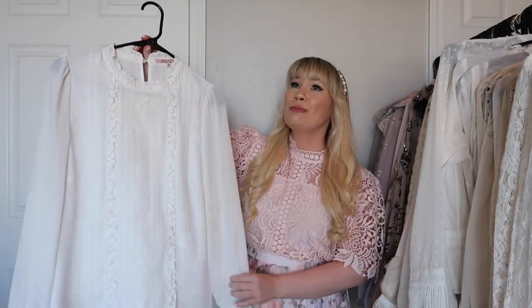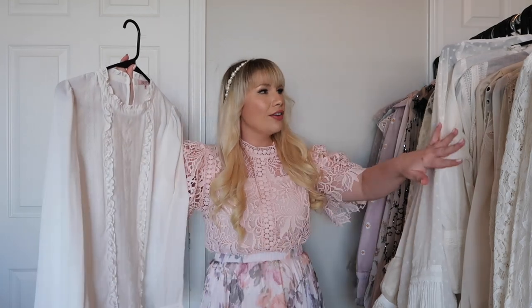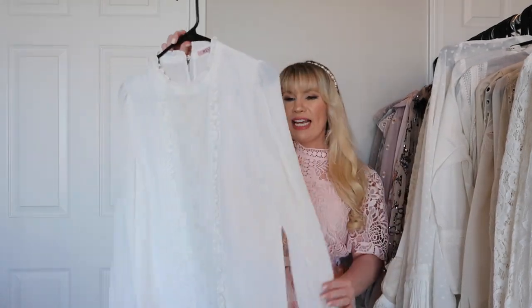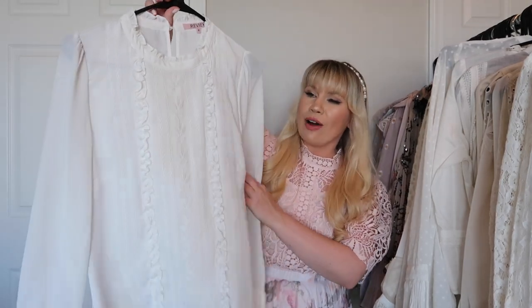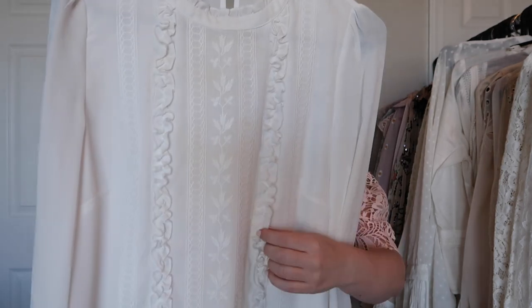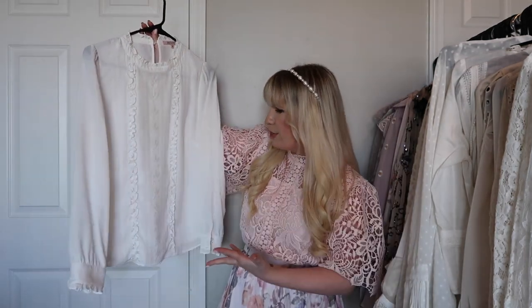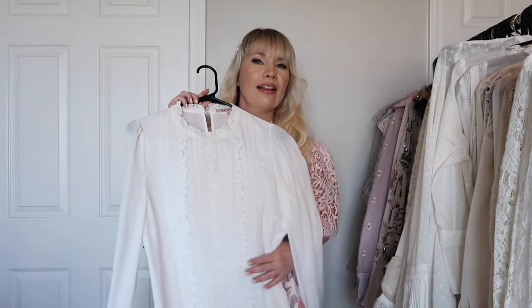This is from Review and oh my gosh, it is so beautiful — one of my favorite white tops. Out of all my white tops this might be my very favorite. It's just a simple white blouse but it has this beautiful embroidery down the front with some little ruffle details. Very pretty, very feminine, and very elegant.